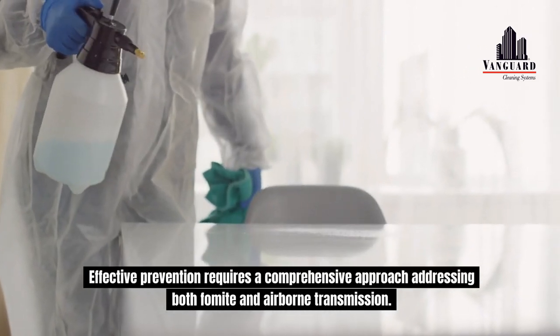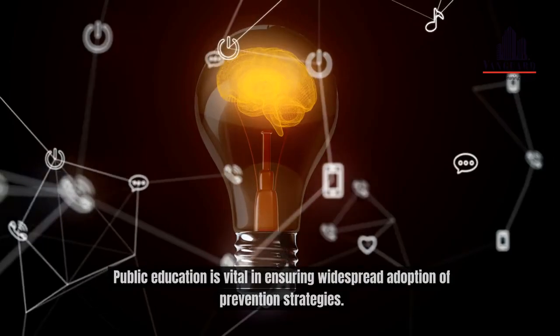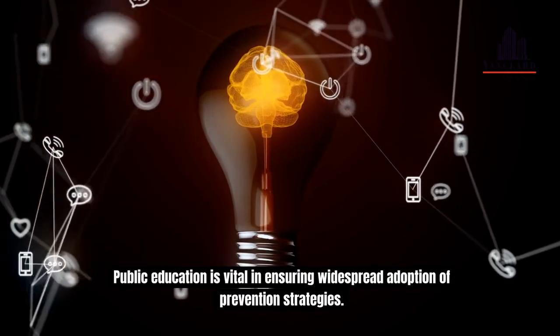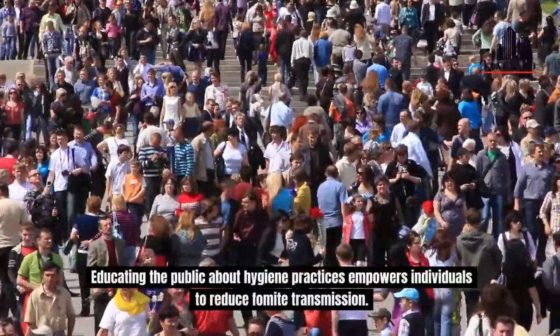Effective prevention requires a comprehensive approach addressing both fomite and airborne transmission. Public education is vital in ensuring widespread adoption of prevention strategies. Educating the public about hygiene practices empowers individuals to reduce fomite transmission.